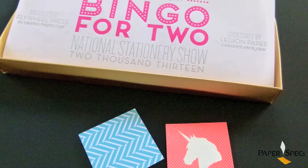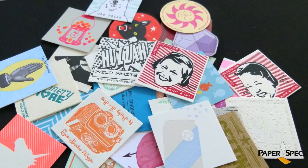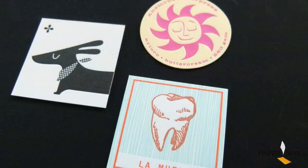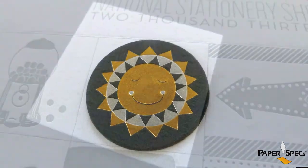Bingo for Two showcased 22 designers and printers who exhibited at the show, featuring 28 fine art papers and a variety of printing techniques like letterpress, foil stamping, and embossing.